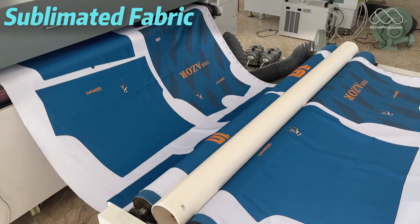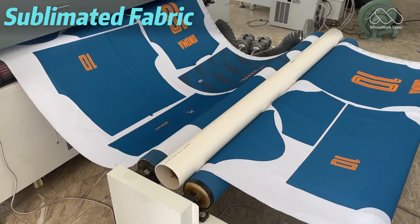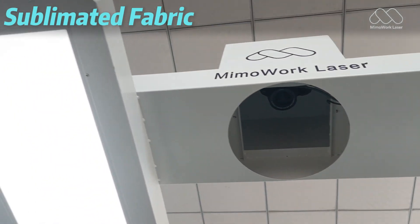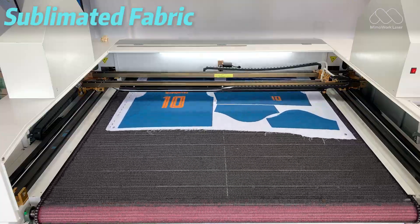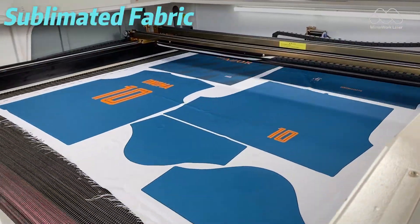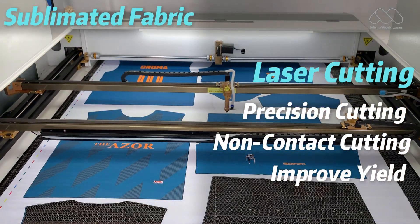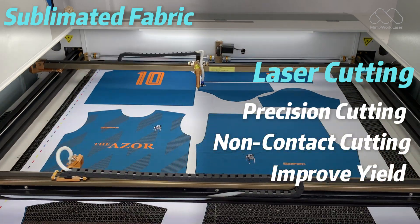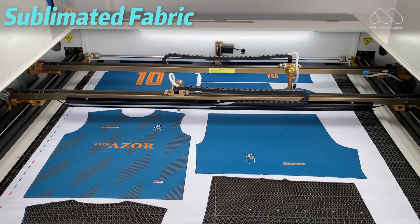Then there's sublimation printed fabric, commonly used in sportswear and banners. These fabrics need precise alignment between the print and the cut, and traditional methods can easily misalign, causing waste. Laser systems with visual recognition solve this by automatically detecting the print contours. Every cut lines up perfectly, improving yield and even enabling fully automated production.